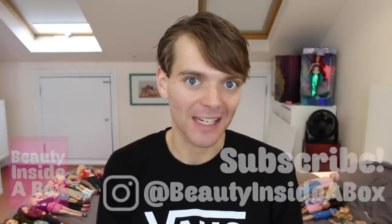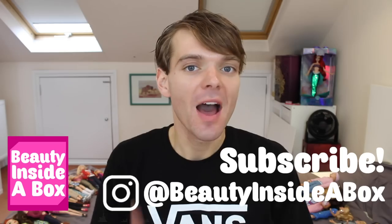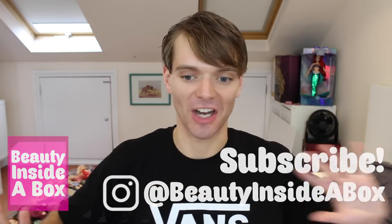Hello doll fans and welcome back to Beauty Inside a Box. Today I've got a really fun collection video for you. Much like many of you guys, I'm sure I grew up watching so much Disney Channel.